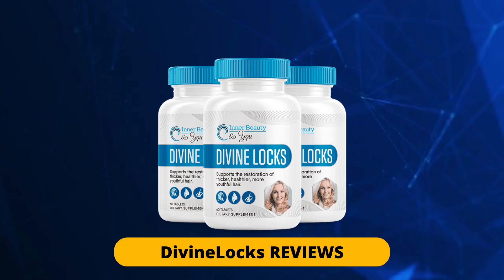Hi guys, welcome to this video about DivineLocks. My name is Samuel, and today I'm going to tell you everything you need to know about this supplement. If you are thinking about buying DivineLocks, I advise you to watch this short video before you make any decision. I would like to warn you about this supplement. I am in this video to give you exclusive information that I believe everyone should know before buying DivineLocks and start using it. So please pay close attention to what I have to say.